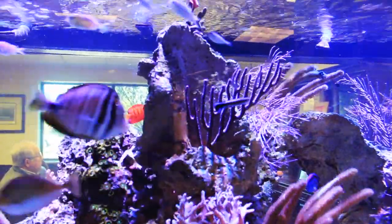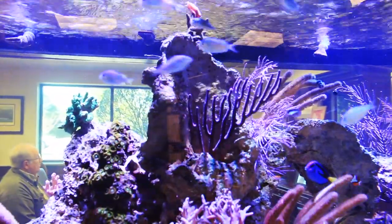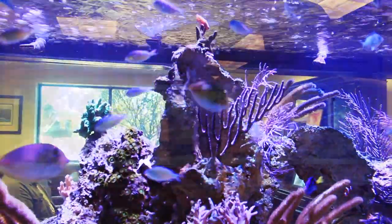Now they are parasitic, but they will not kill the gorgonian — they just partially feed on it and move on to the next animal.